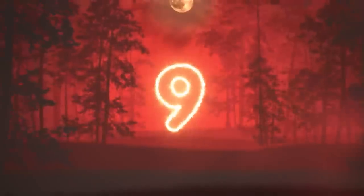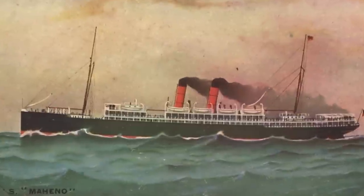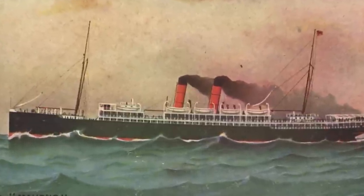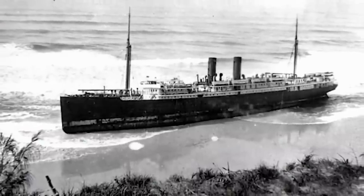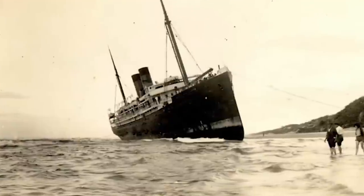Number 9: The SS Mahino. The SS Mahino actually has quite the interesting story. Originally a passenger ship, during World War One New Zealand converted the vessel into a floating hospital of sorts. After the war it was returned to a passenger ship, which is kind of freaky — like yeah, this is a passenger ship now, but it used to house hundreds of wounded soldiers. Totally worth the ticket price.